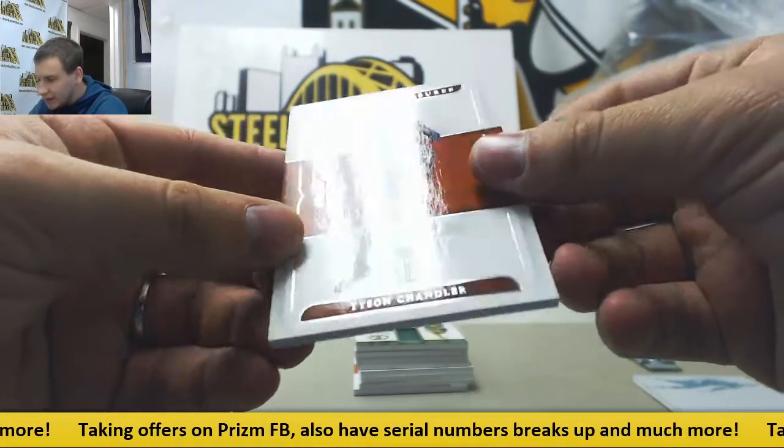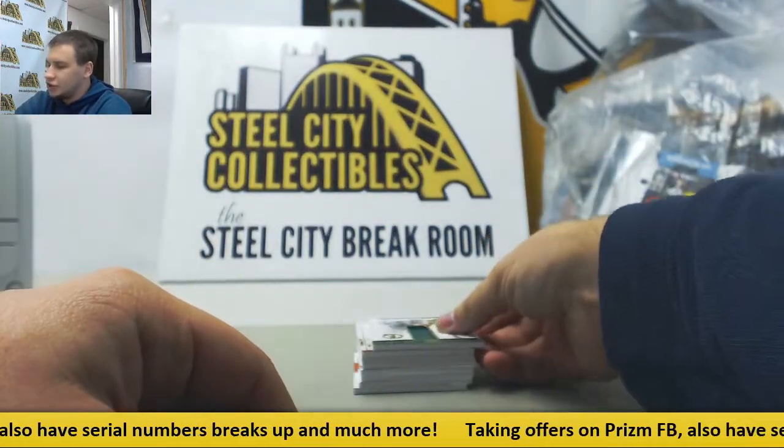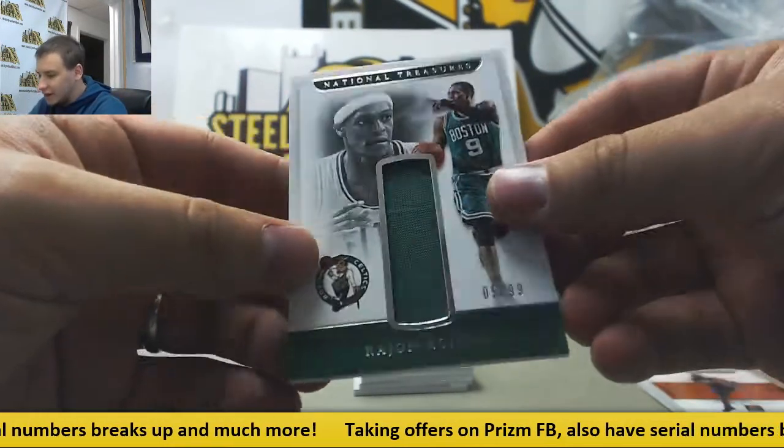Base card, 66 of 99, Tyson Chandler. Jersey Relic, 5 of 99, Rajon Rondo.